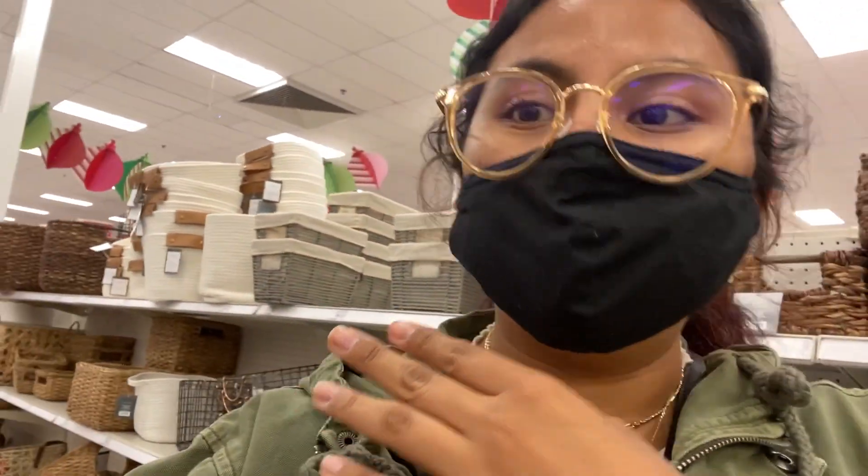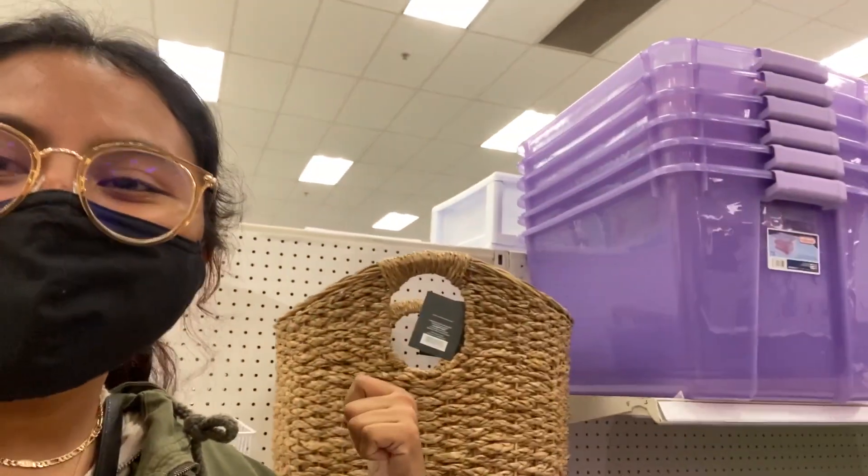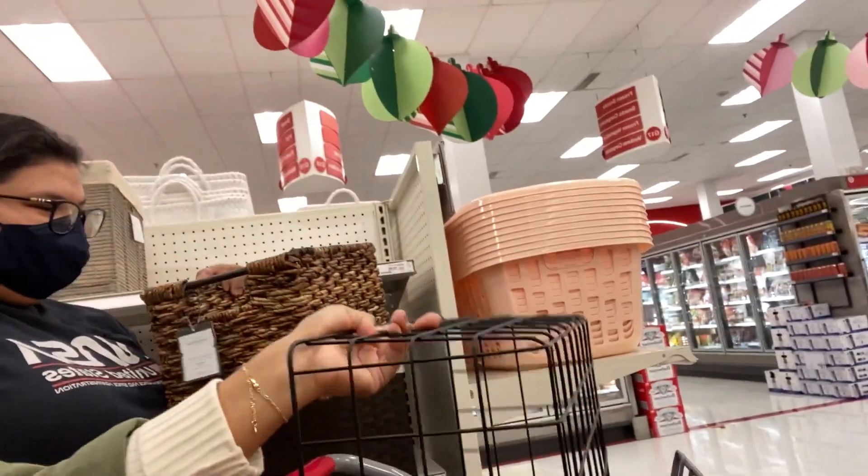We're at Target looking at baskets. They have a lot of cute ones but the prices aren't so cute. I found this wire basket for eight dollars, so I'm going to get that. The other one we looked at was $35 — yeah no, the wire one sounds better. There's also one here for $25 that I could fit a lot more in.